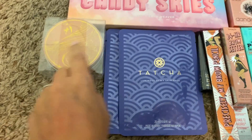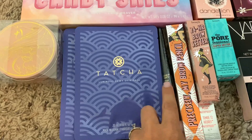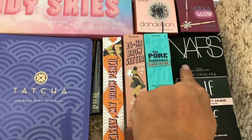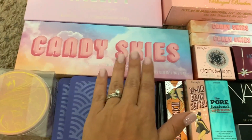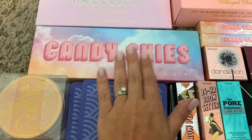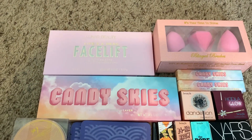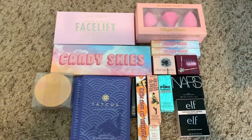For box number three we have a Color Switch, a Tatcha Luminous Dewy Skin Mask, a Gerard Cosmetics liner, a brow pencil, a brow setter, a little sample of the Super Setter, an ELF Putty Primer, a NARS blush, a Hula Bronzer, a Hula Blu, a Hula Highlighter. I also bought for this box the Candy Skies eyeshadow palette, two lip glosses, the Bling Brush, Pagan Corn sponges, the Lunar Beauty Life palette, and the Lunar Beauty Facelift palette.